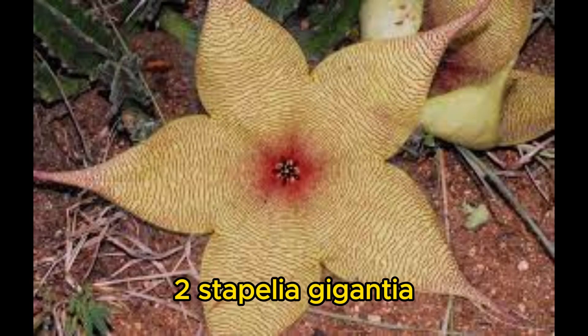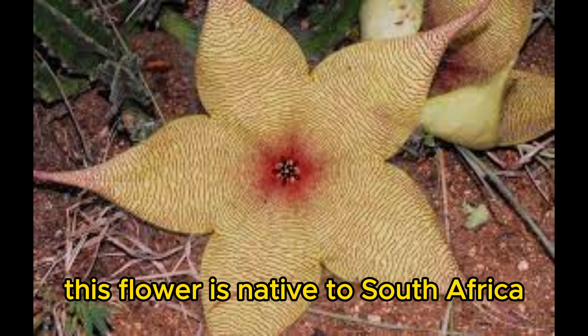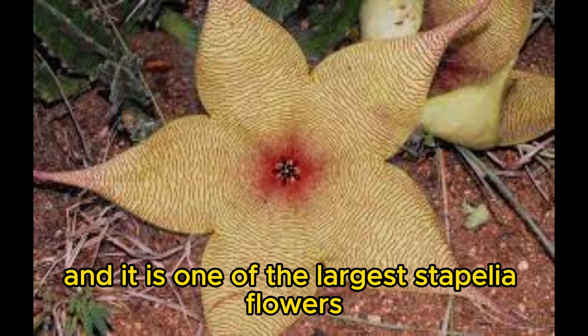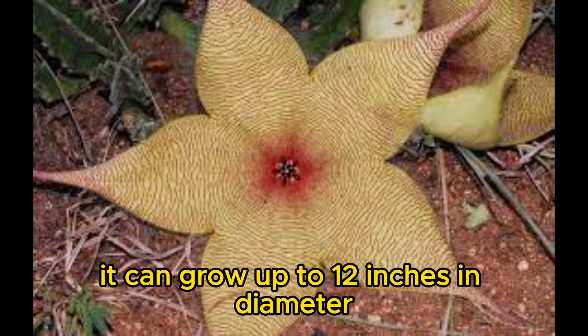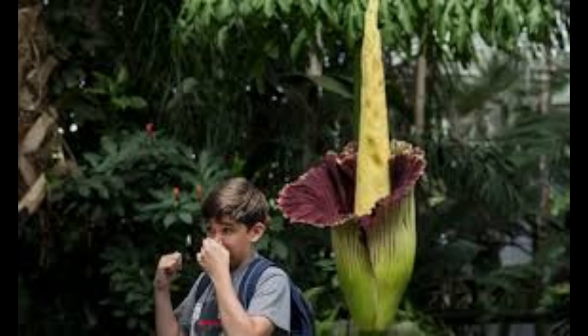Number 2: Stapelia gigantea, the giant carrion flower. This flower is native to South Africa, and it is one of the largest Stapelia flowers. It can grow up to 12 inches in diameter and smells like rotting flesh.